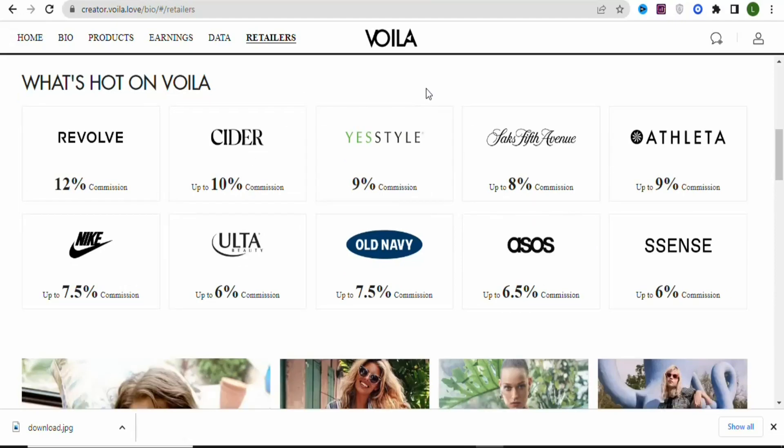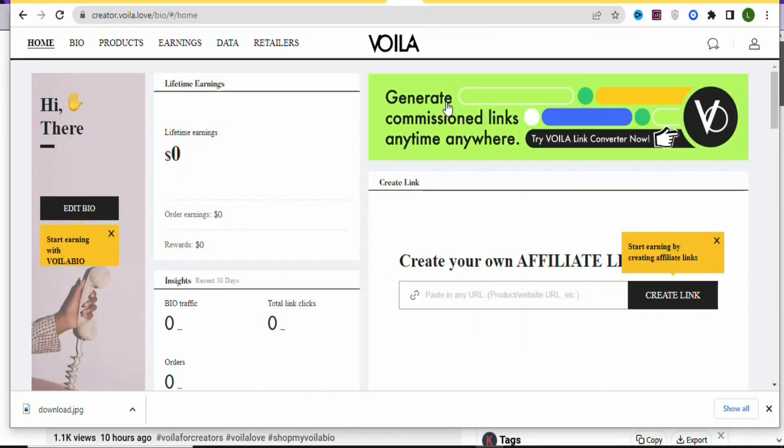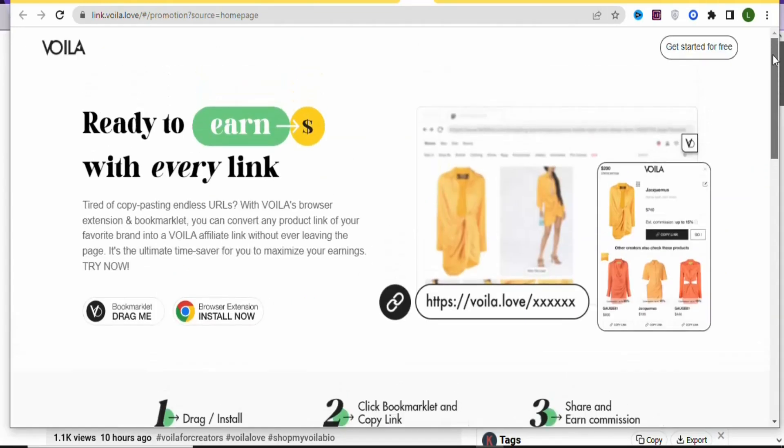Before selecting a brand, you need to do some setup to get your affiliate link. Come back to your store homepage and click 'Generate Commission Links Anytime Anywhere' to create your affiliate links. If you don't find that option, search for links.vola.love. Click on it to set up and get your affiliate links.